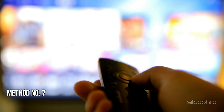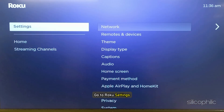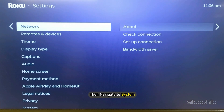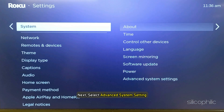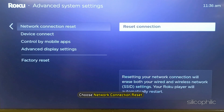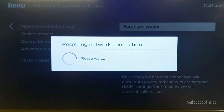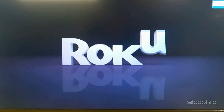Method 7: Reset Connection. The next thing you can do is reset the connection. To do so, go to Roku Settings from the home screen, then navigate to System. Select Advanced System Settings, then choose Network Connection Reset. Select Reset Connection and wait till the process is complete and Roku restarts. Once the system restarts, check if the issue is fixed.